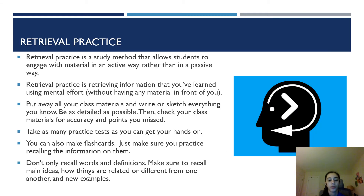Now I'm going to talk about retrieval practice. Retrieval practice is a study method that allows students to engage with material in an active way, rather than a passive way, and this increases and enhances long-term memory. Retrieval practice is basically retrieving information that you've learned using mental effort without having any material in front of you. To do retrieval practice, put away all of your class materials and write or draw everything you know, trying to be as detailed as possible. Then check your class materials for accuracy and points you missed. Retrieval practice works best when you go back to check your materials for accuracy afterward.